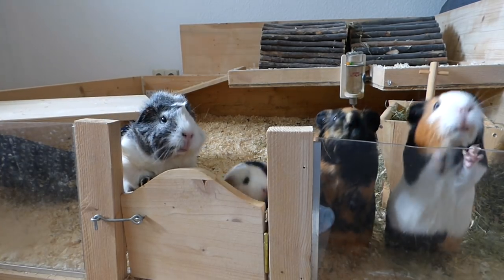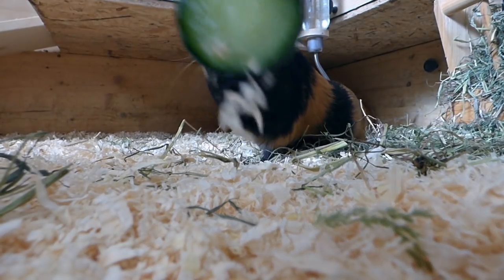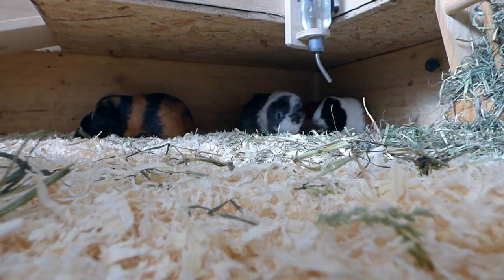No guinea pig has ever jumped out of the cage or the little gate, but yes, they could. Guinea pigs can jump really high and our guinea pigs have no trouble jumping on levels or anything, so they can easily jump over the little gate.